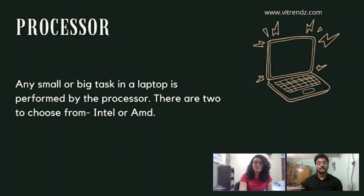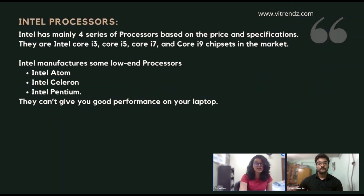There are two major chip manufacturers for computers and laptops in the present market: Intel and AMD. We are going to tell you about them both in this video. First, Intel processors.